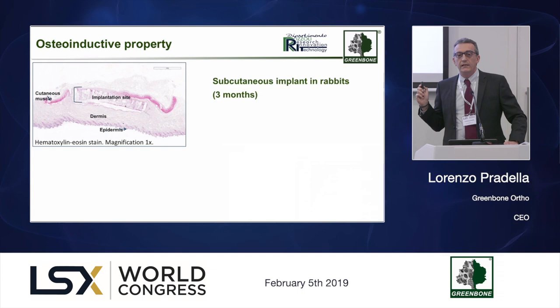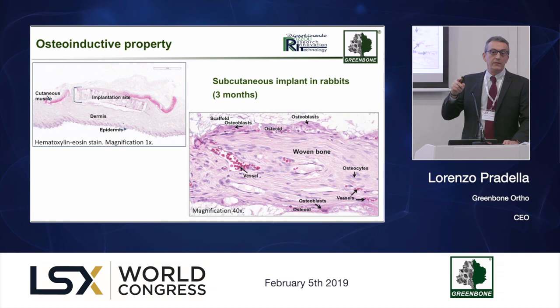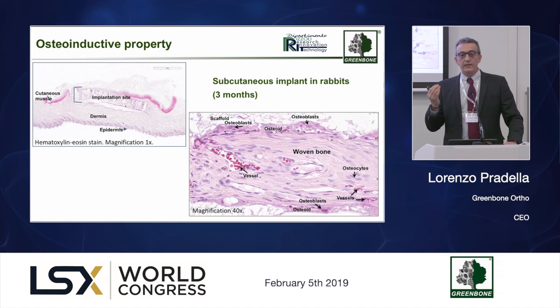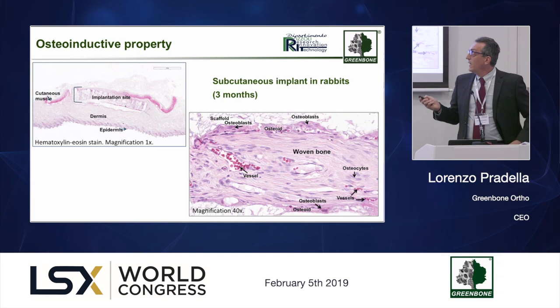The final property I would like to describe is the very powerful osteoinductive capability of this material. This is a massive bone formation achieved under the skin of rabbits — an animal rarely used because it is a very poor responder for osteoinductive properties. The reason for this result is that stem cells, when they enter Greenbone, behave as in natural bone because of the right space, the right chemistry, and the right morphology. They differentiate into osteocells and start making bone. This was also achieved in large animals.